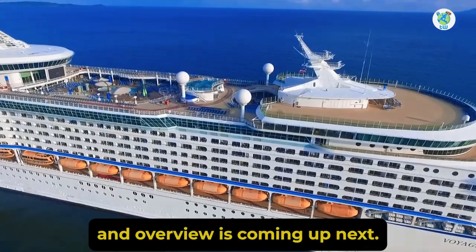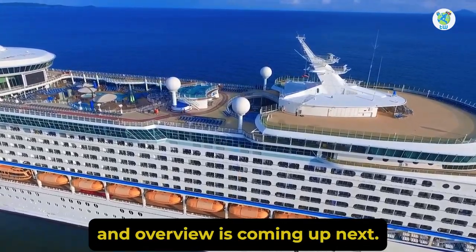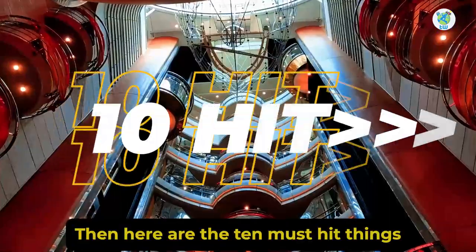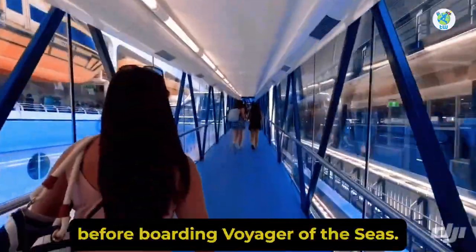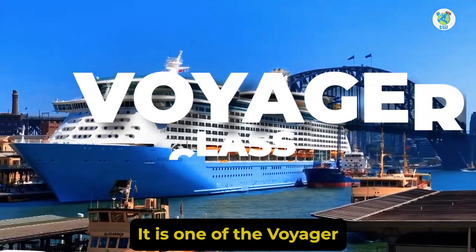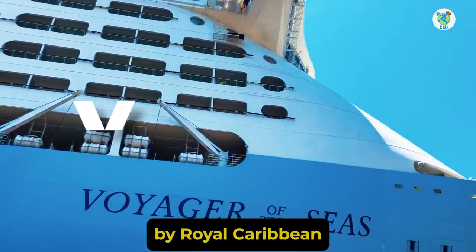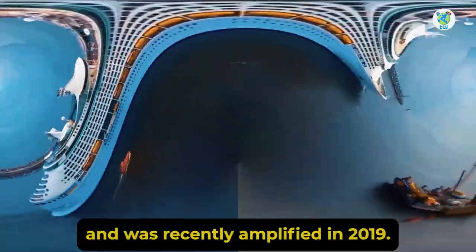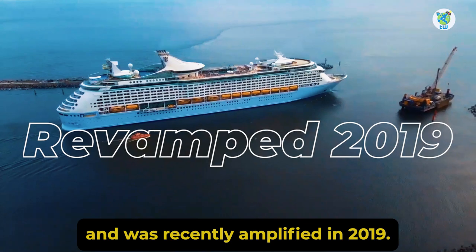Voyager of the Seas features overview is coming up next. Are you looking for an exciting cruise? Here are the 10 must-hit things to do before boarding Voyager of the Seas. It is one of the Voyager-class cruises by Royal Caribbean that made its maiden voyage in 1999 and was recently amplified in 2019.